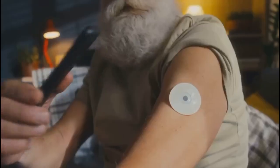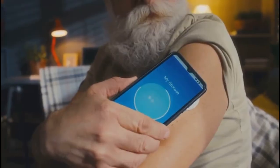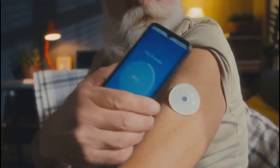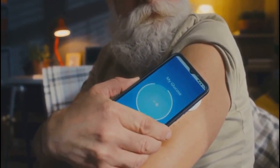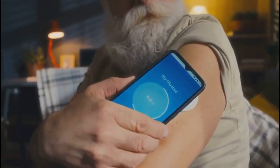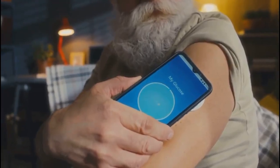Imagine a tiny health assistant tracking your body's sugar levels 24/7. This is continuous glucose monitoring, or CGM — a breakthrough for diabetes management. Instead of finger pricks and single readings, CGM gives you a constant stream of glucose data. It reveals trends and patterns, letting you act before your levels get too high or low.